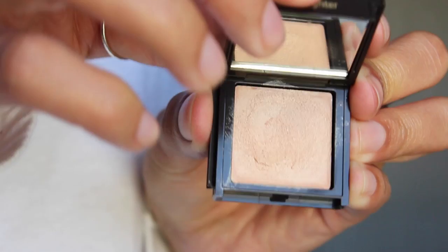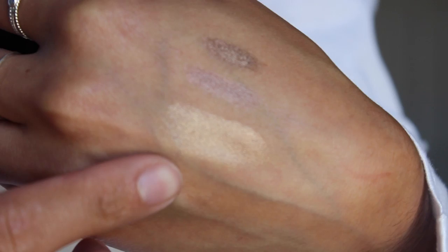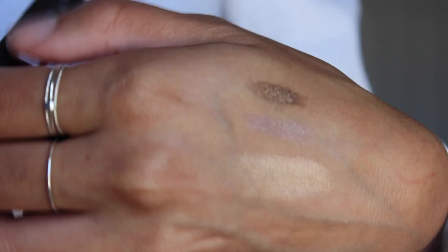Next favorite is a product from Jouer — their highlighter in Champagne. I've been wearing this all month. I take a flat foundation brush and just slap it in there because it's a cream highlighter. I lay it over the top of my cheekbones, put some on the cupid's bow, on the bridge of my nose, sometimes even on the center of my forehead if I really want that glowy look. It looks so natural — it's a rose gold shade that looks good on tan skin. I will link it down below.